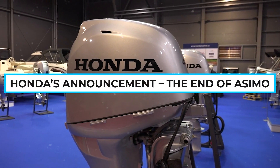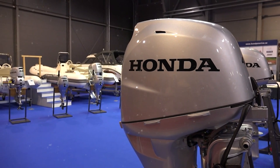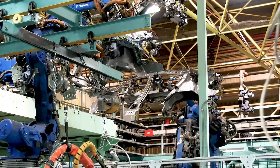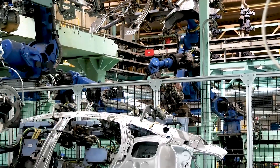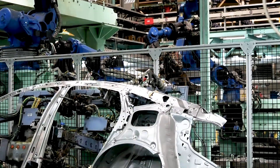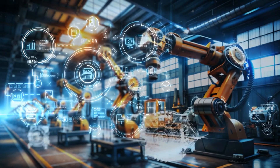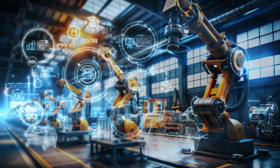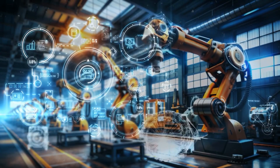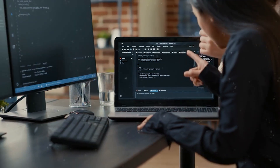Honda's announcement: the end of Asimo. In 2018, Honda announced that it would stop developing Asimo. Instead, the knowledge gained would be used in AI, robotics, and mobility technologies like self-driving cars, robotic wheelchairs, and walking assist devices. Honda used Asimo's technology in walking assist exoskeletons for patients, robotic wheelchairs for the disabled, and AI systems in autonomous vehicles.